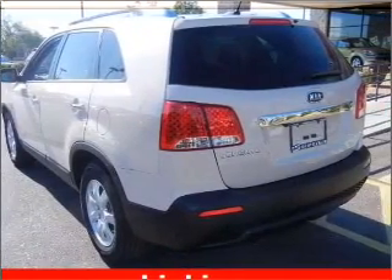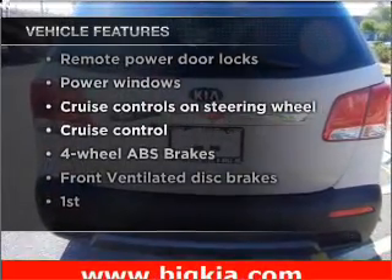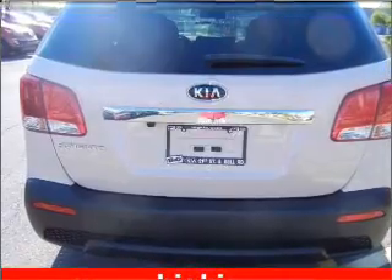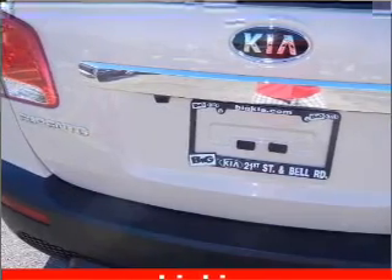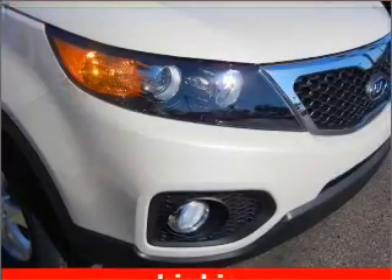Memory settings are just one of the extras. And with these notable features, you won't want to miss out on the opportunity to own this amazing ride. Power door locks, power windows, power steering, cruise control, power mirrors, and AM-FM stereo with a CD player.